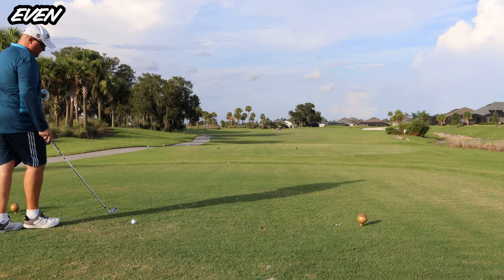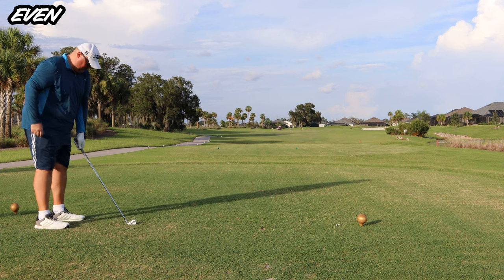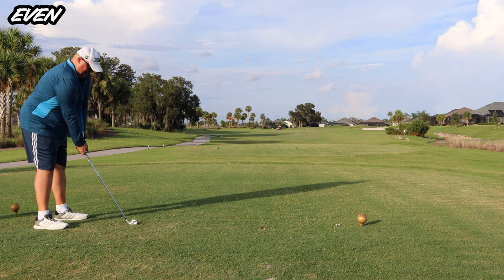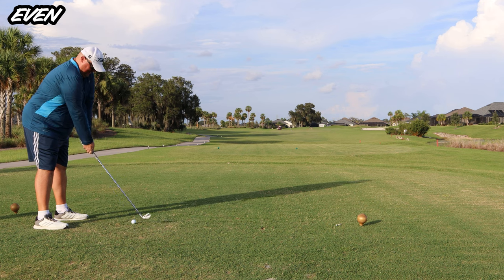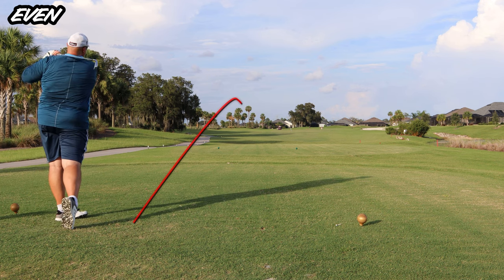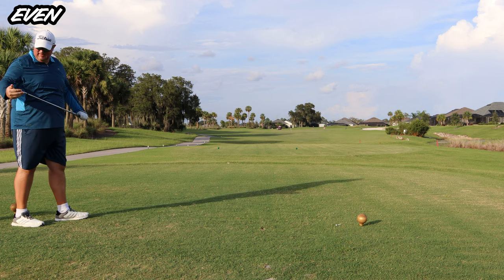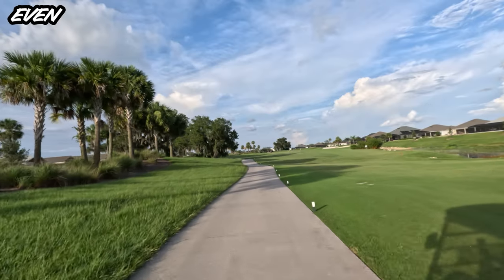Over to hole number two, the first of our two par fours. It is playing 311 yards to the center of the green. There are a couple of different clubs I could take but this is a four iron. Really terrible strike — wasn't trying to hit a stinger but kind of hit a heel stinger to the left.